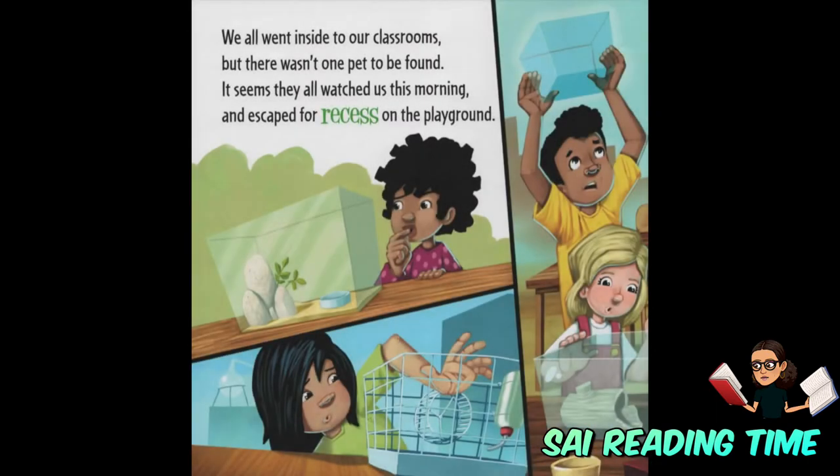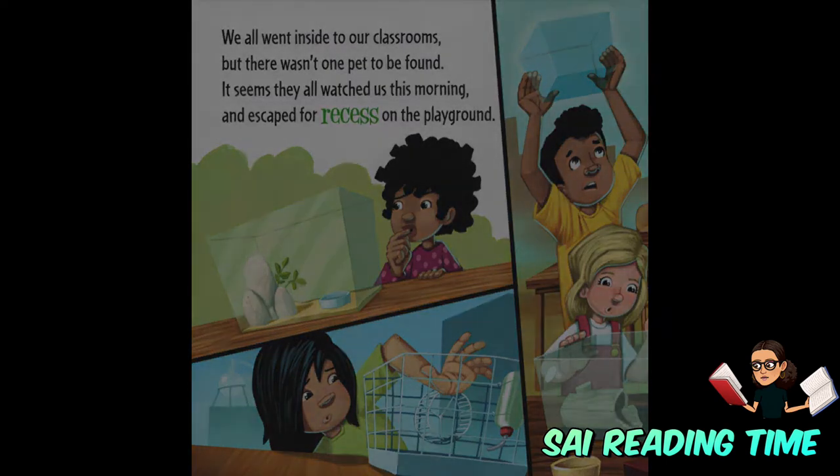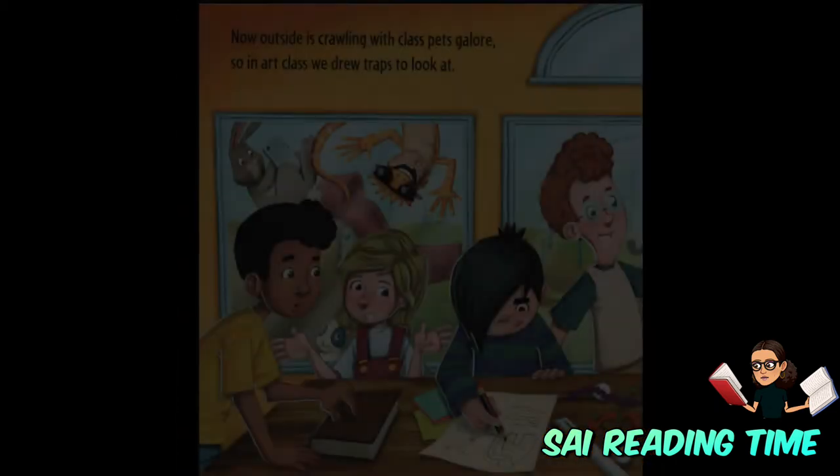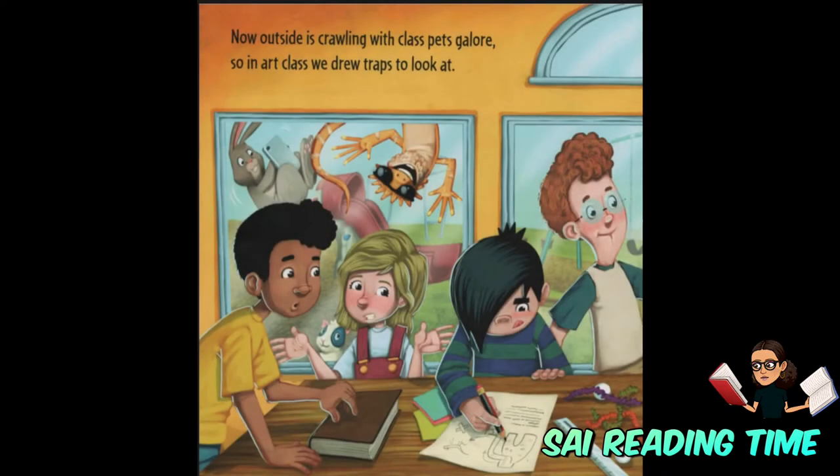We all went inside to our classrooms, but there wasn't one pet to be found. It seems they all watched us this morning and escaped for recess on the playground. Now outside is crawling with class pets galore.